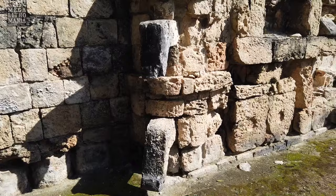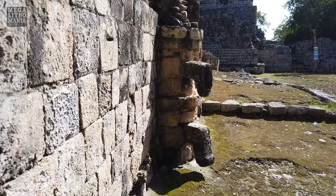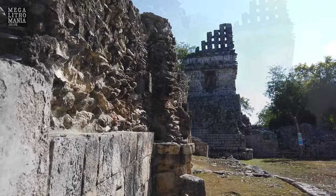So we have these protrusions — these kind of fangs and claw-type things coming out. The best way to describe them is as part of the Chaak tradition, the kind of water and rain god.